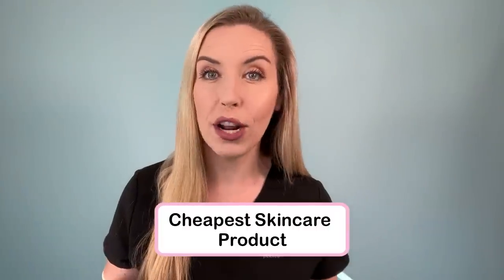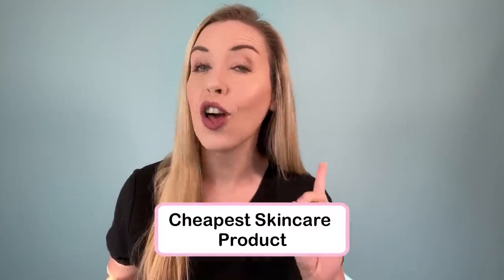In this video, I am showing you the cheapest skincare product that has the most uses for your skin. It is something that you absolutely must have in your skincare stockpile. And when I say cheap, I mean it's cheap — it's like a couple dollars. You can almost always find this under $5.